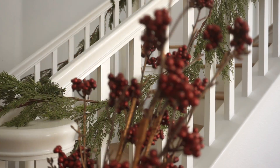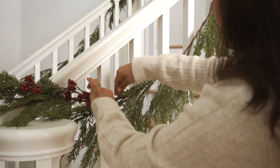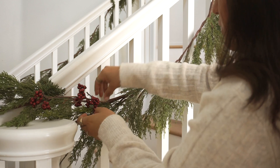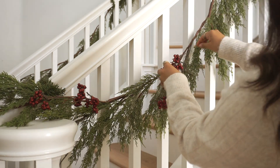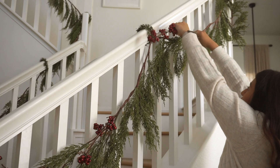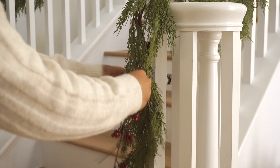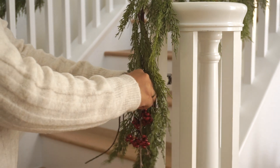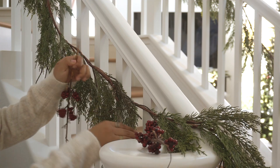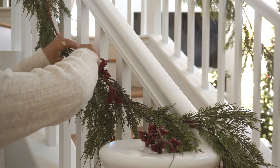Moving on to these berries — if you guys watched my previous decorate with me video, you know that these are also sitting in my living room area. I purchased a couple extra picks of those, broke them apart, and started sticking them in the garland just so that we had a very cohesive look throughout the house. It really all ties in together with berries here and also in the living room. Just alternate and figure out where you want to place them — less is more, so just add a couple here and there.